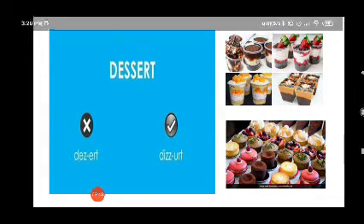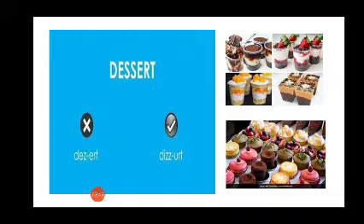Now what is D-E-S-S-E-R-T? Is it 'dessert'? No, it's 'dessert'. We had ice cream and brownie for dessert. The sweet dish that you have after a meal is called a dessert. There are lots of delicious desserts. Dessert.